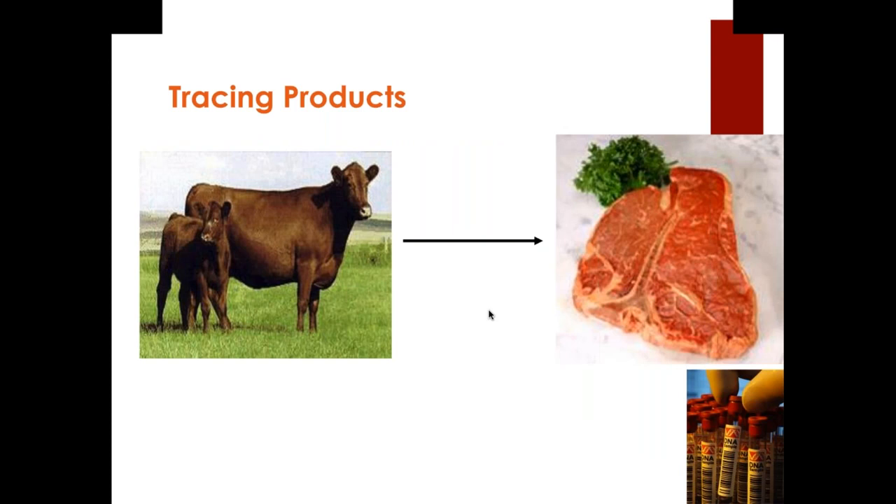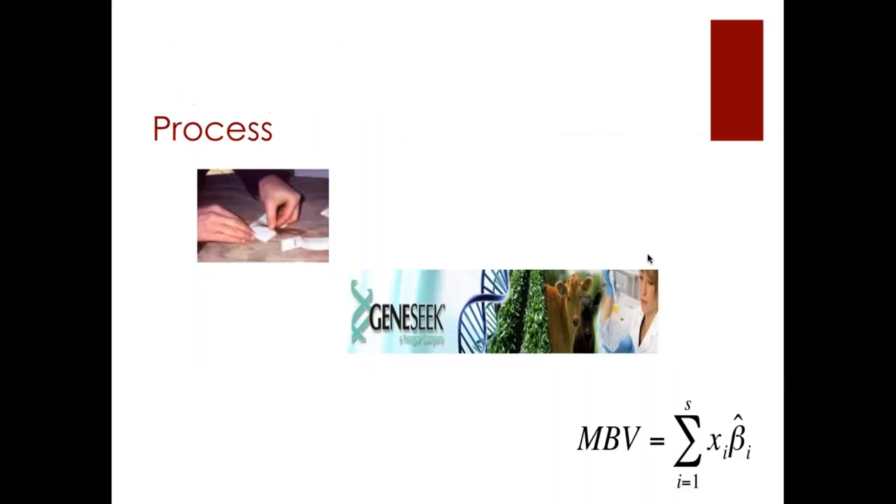Another application of DNA is product tracing — we can tell which animal a particular steak came from. This isn't commonly done in the U.S. right now, but consumers increasingly want to know where their food came from, and DNA technology can help with that. The process involves collecting hair follicles on a card and sending them to a lab like GeneSeek here in Lincoln, Nebraska. Results are then provided to the producer or, if done through a breed association like the American Simmental Association, to their members.